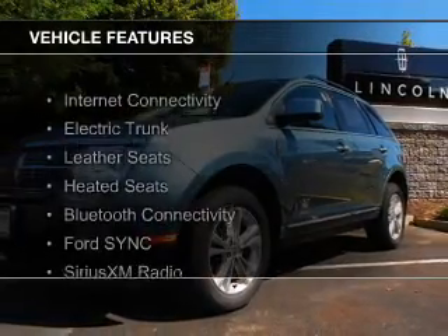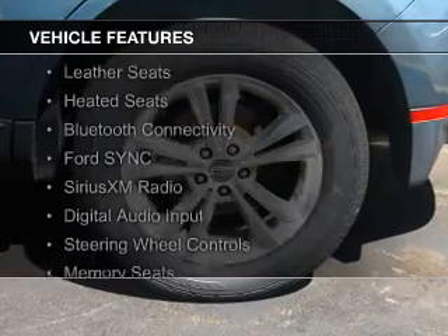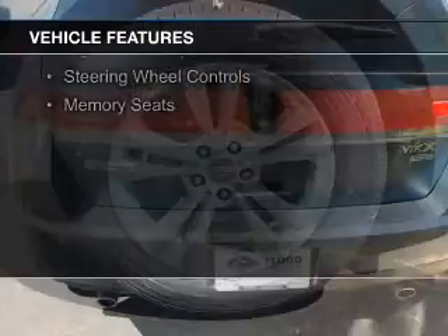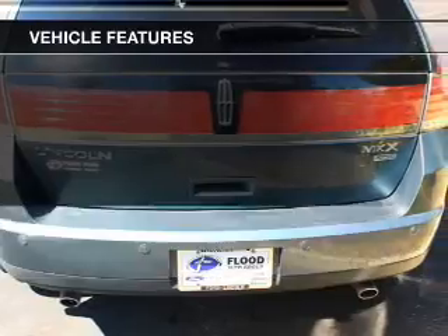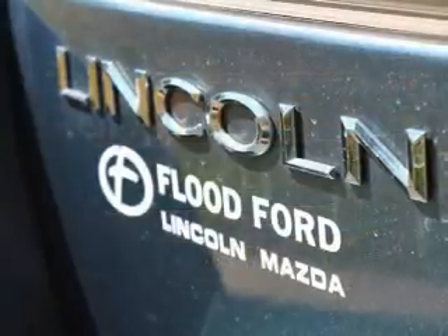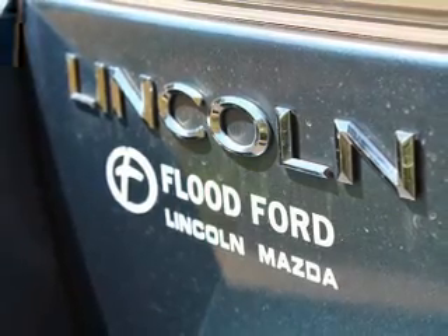The features include internet connectivity, electric trunk, leather seats, heated seats, Bluetooth connectivity, Ford Sync voice activation, Sirius XM satellite radio, digital audio input, steering wheel controls, and memory seats.